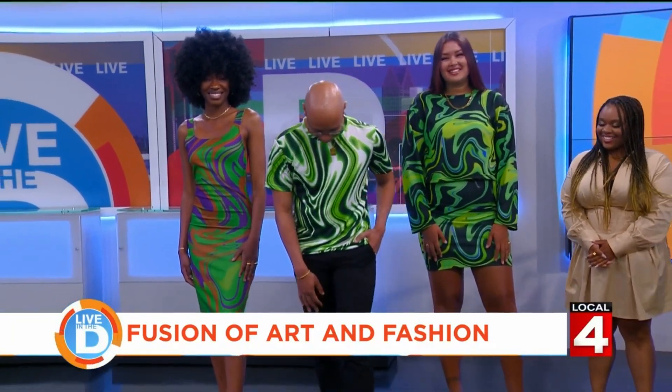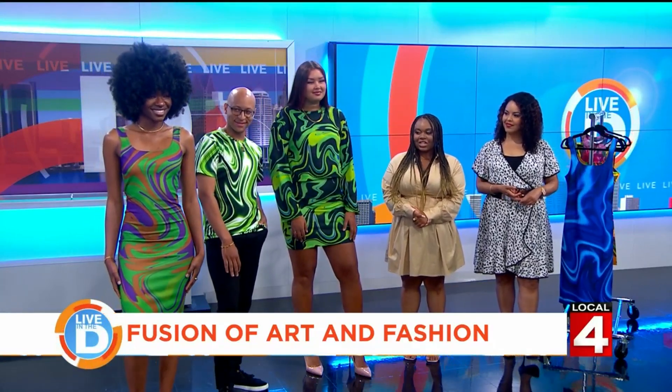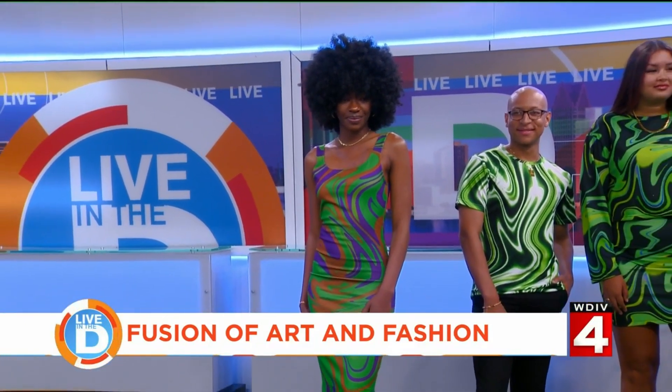Last but not least, we have Makayla. She's wearing the magenta jungle bodycon dress and it is so beautiful on her. It's gorgeous. And also all the models are wearing Khalees jewelry.